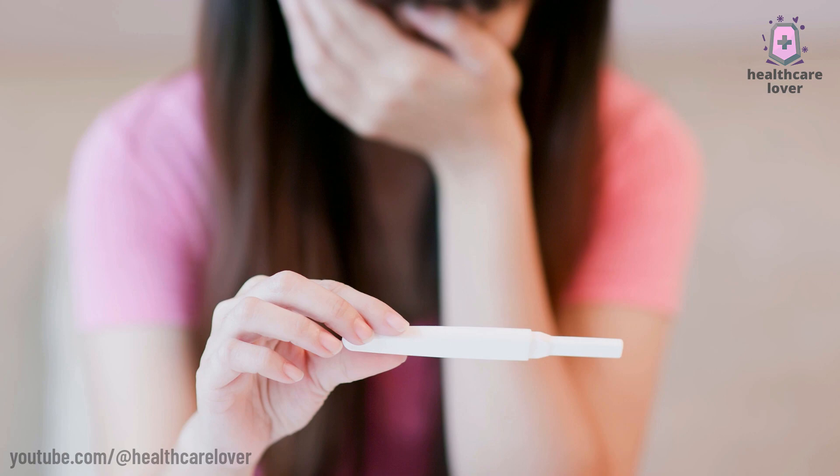The resultant embryos are then transferred to the woman's uterus, with the goal that at least one will implant and result in a healthy pregnancy.